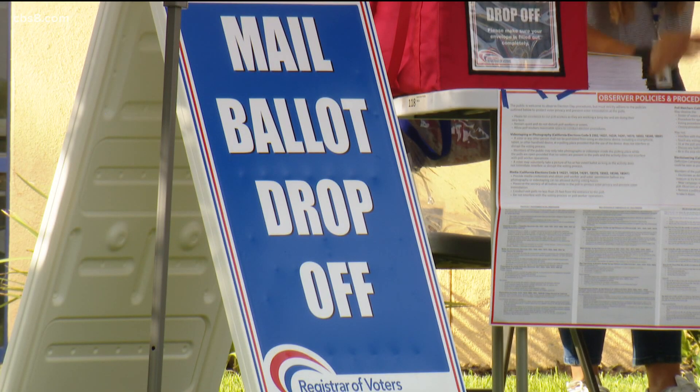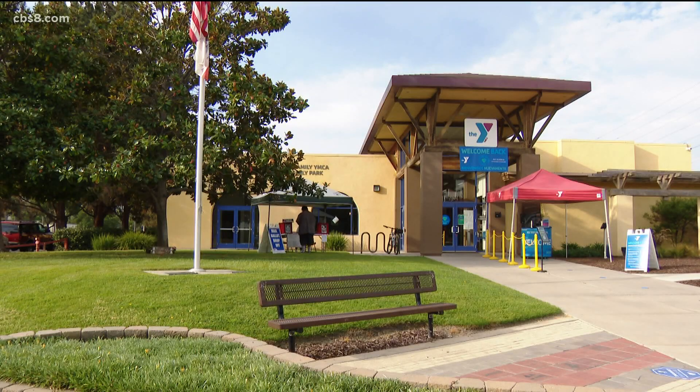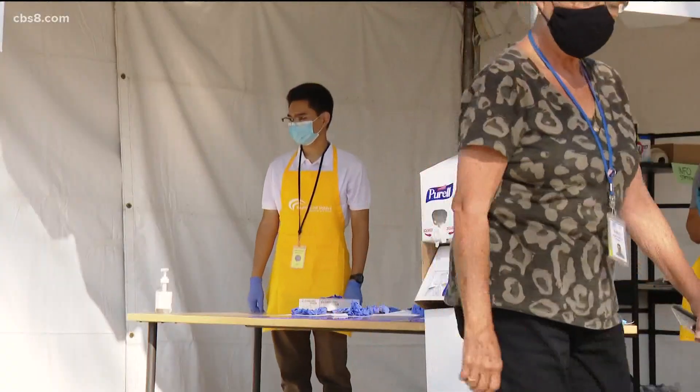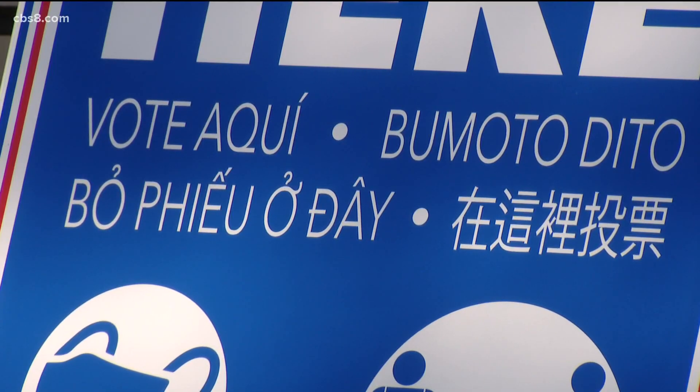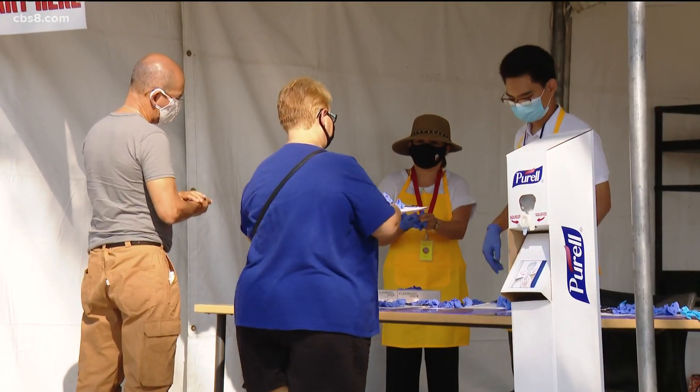We want to go over exactly what you need to do if you decide to mail-in vote. There are 126 drop-off locations. Fill out your ballot, seal it up in that envelope, sign it yourself, and then bring it to one of those drop-off locations. You could still use the post office as well.